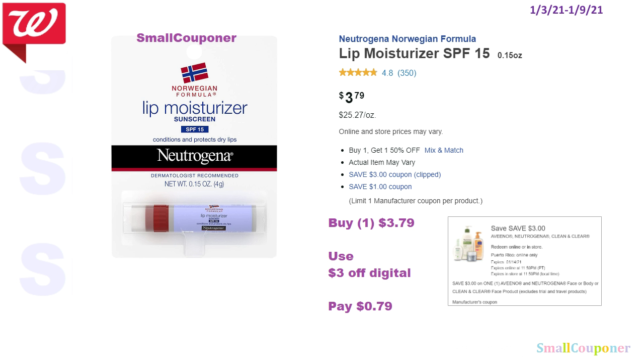So the Neutrogena lip moisturizer SPF 15 — these are $3.79. If you have the $3 off digital coupon, it will make this $0.79.